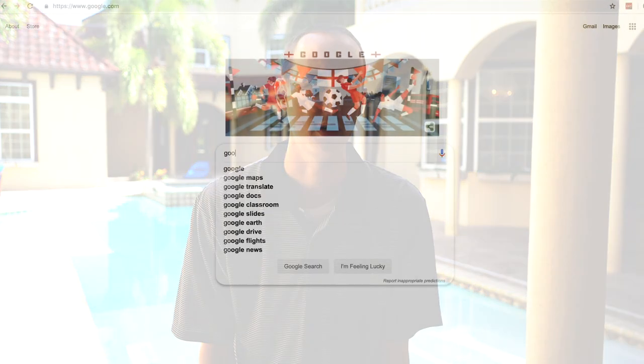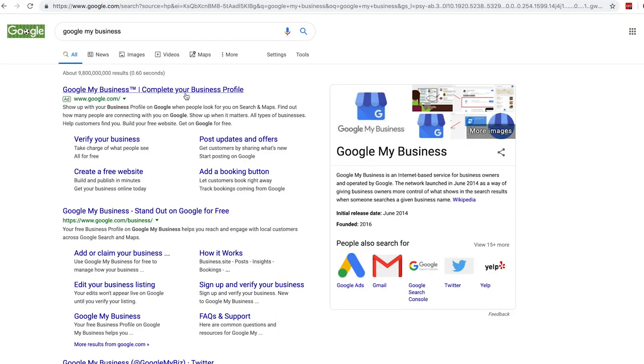Google My Business is the online directory. That's the interface that Google places your business, your hours, your address, et cetera, onto their database — what they use for Google Maps. It's very, very important for your website.